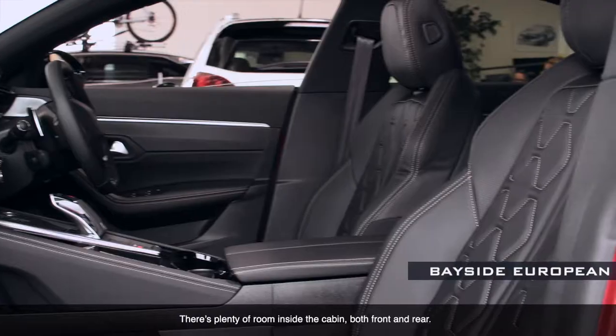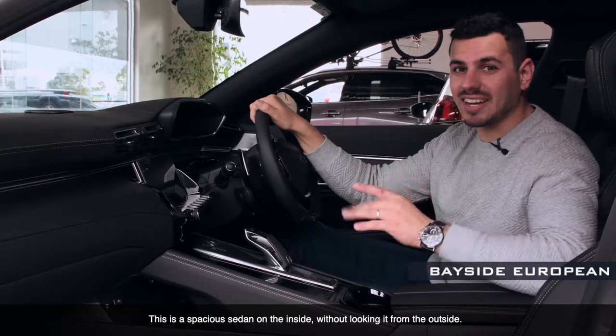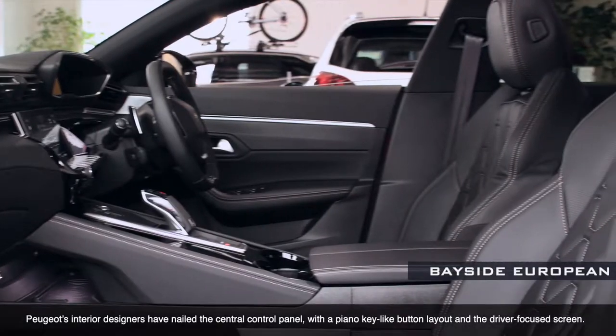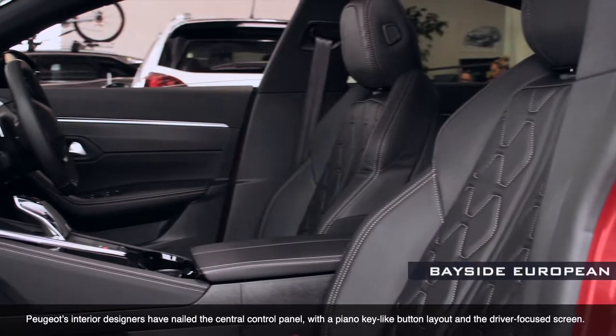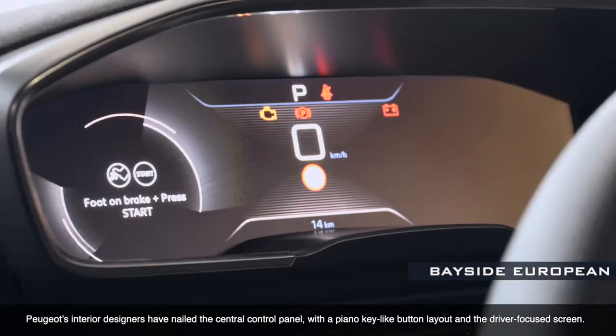There's plenty of room inside the cabin for both the front and the rear. This is a spacious sedan on the inside without it looking like that from the outside. Peugeot's interior designers have nailed the central control panel with a piano key-like button layout and the driver focus screen.